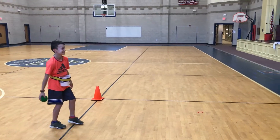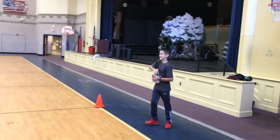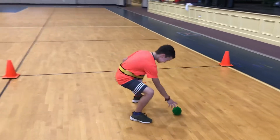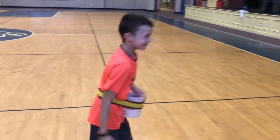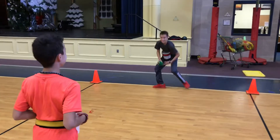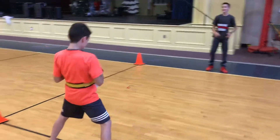Ready, go. One. So far they have one. 45 seconds left. There's two.